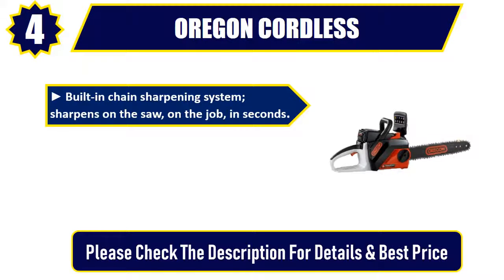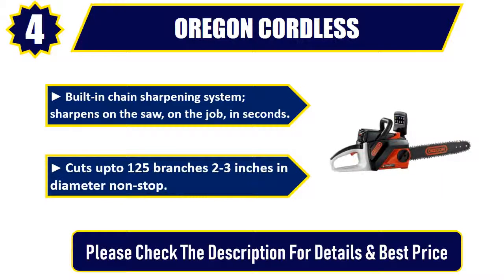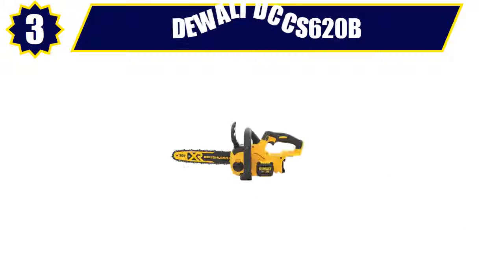Built-in chain sharpening system — sharpens on the saw, on the job, in seconds. Cuts up to 125 branches 2–3 inches in diameter non-stop. Please check the description for details and best price.